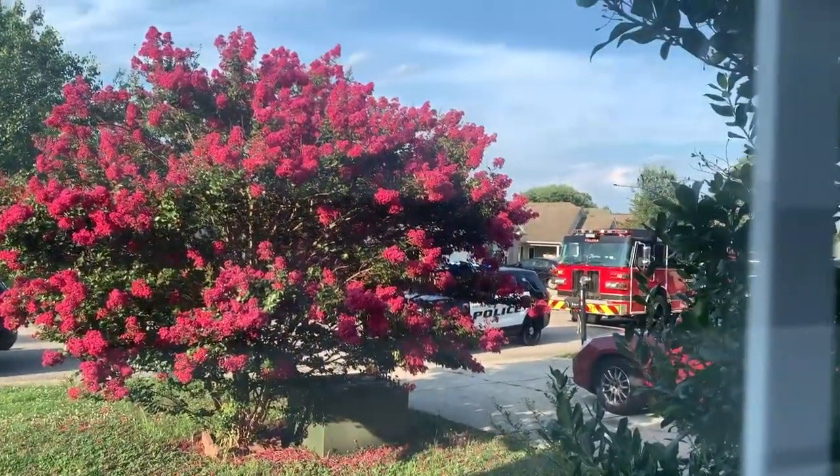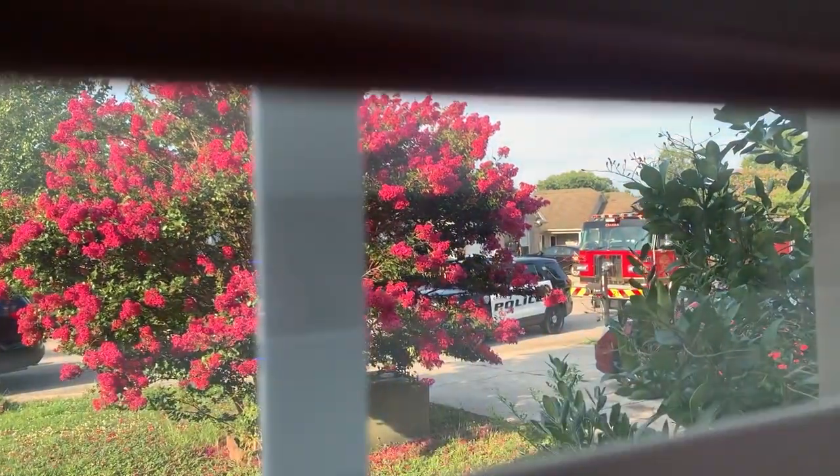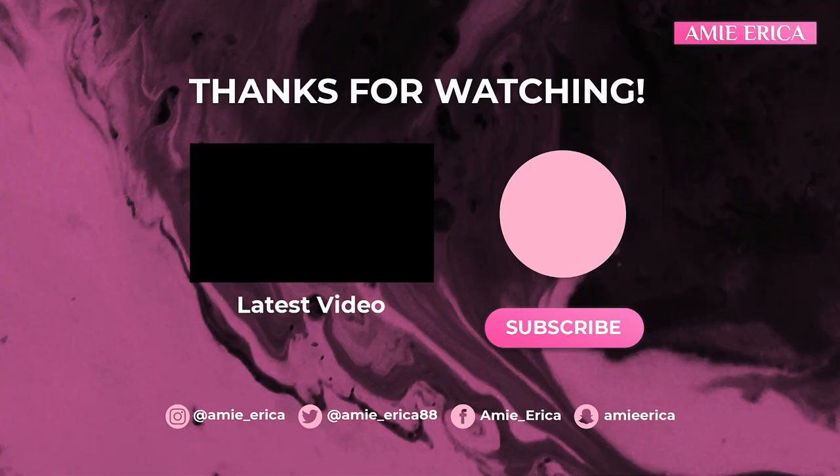I was editing my vlog when I heard a noise. Bro — if you could only see how many police cars there are. There's got to be like a dozen. I have no idea what's going on.